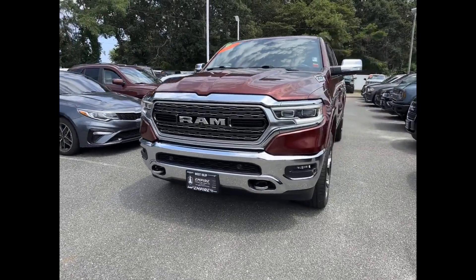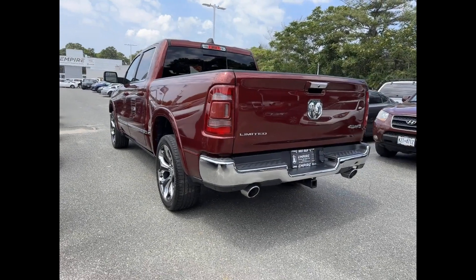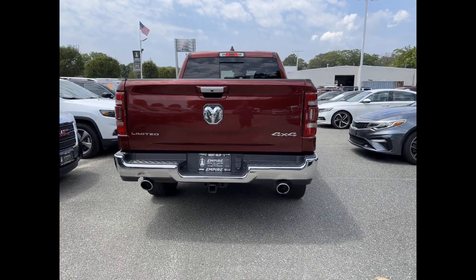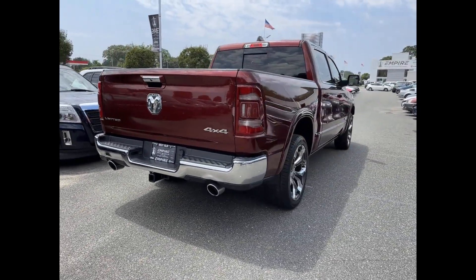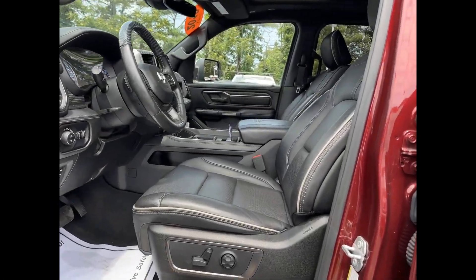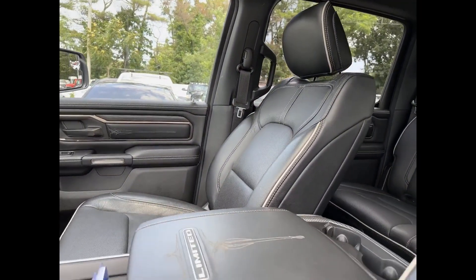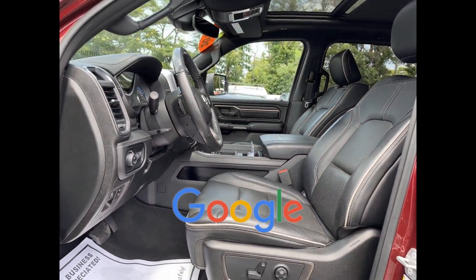Enjoy the many extra comfort and convenience features included, such as cross-traffic alert, side view mirrors with turn signals, Wi-Fi hotspot, satellite radio, navigation, premium sound system, multi-zone air conditioning, four-wheel drive, blind spot monitor, power running boards, parking aid sensor, heated side view mirrors, leather seats, wood grain trim, and backup camera. This is a top-rated dealer.